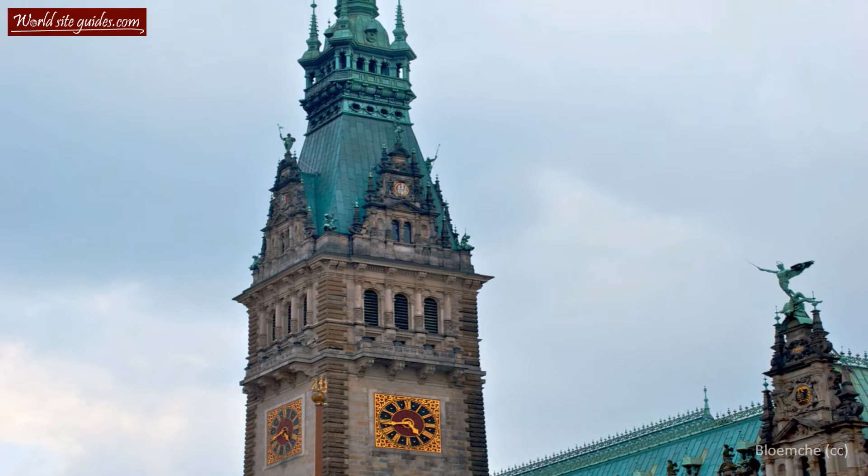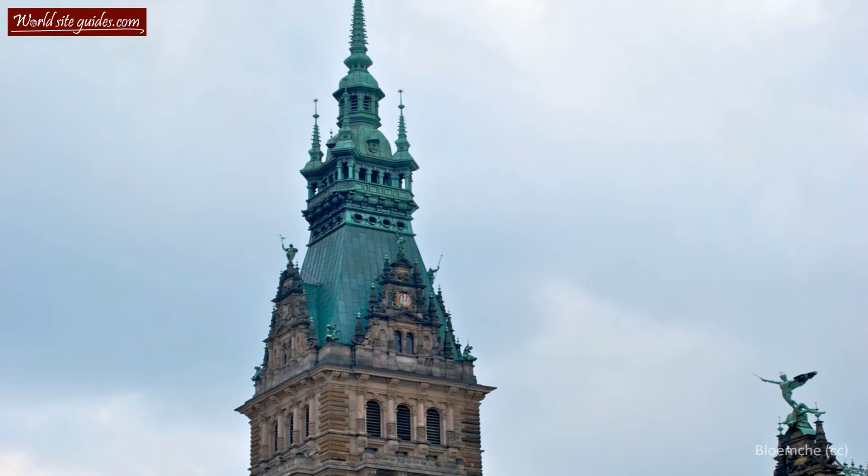Hamburg is one of the three city-states in Germany, together with Bremen and Berlin. So the City Hall would not only be a City Hall, but also the seat of the local parliament.